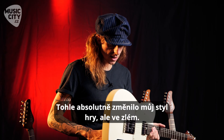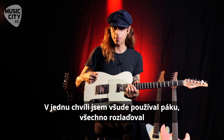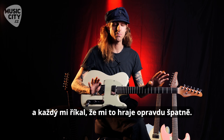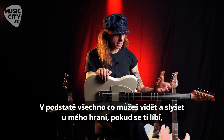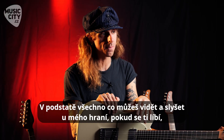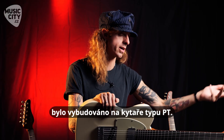And it absolutely transformed the way I played — in a bad way. It got to the point where everything I played had the whammy bar on it. Everyone was just like, you sound really bad with this guitar. So I sold that guitar and I bought a Telecaster. Everything you see or hear, if you are a fan of my guitar playing, for the most part was developed on a PT-style guitar.